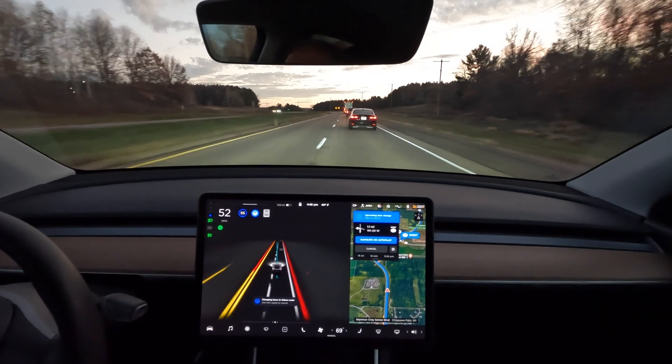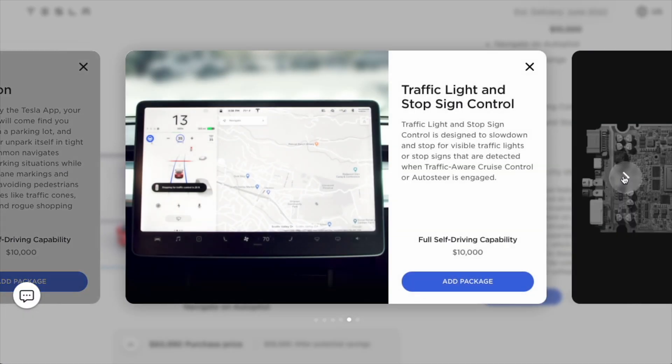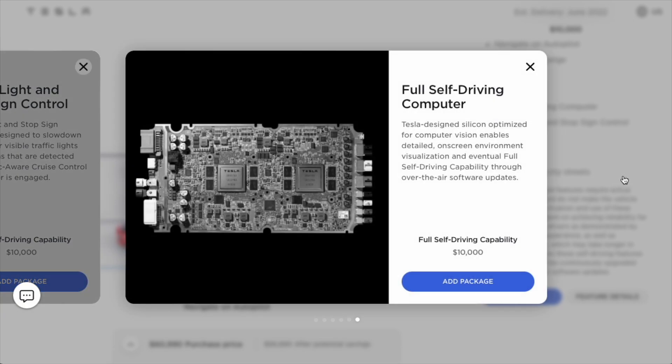When I purchased my Tesla, I did not initially opt for the full self-driving upgrade. I added it before the latest price increase was announced, as I knew that I wanted some advanced features that were currently available, such as automatic lane changing and navigating while on autopilot, while also being eligible for improvements and updates as they became available in the future.